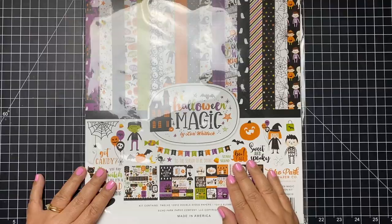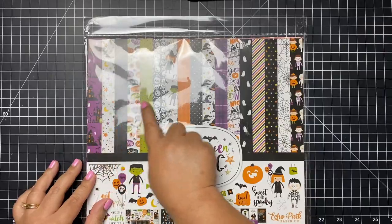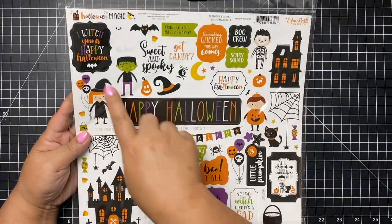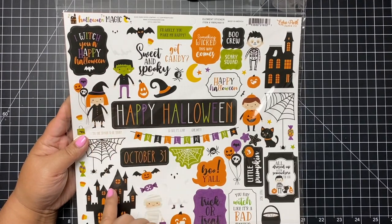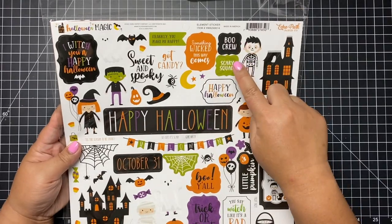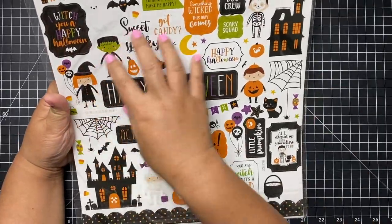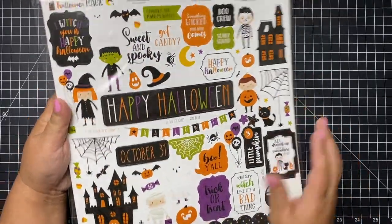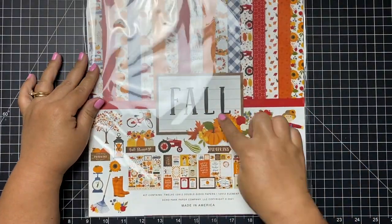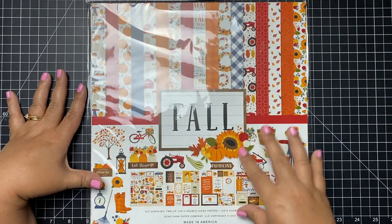The next collection is from Echo Park Paper — this one is called Halloween Magic by Lori Whitlock. I love the colors; it's all traditional Halloween colors. It comes with a 12x12 sticker sheet with sentiments like 'sweet and spooky,' 'got candy,' 'I wish you a happy Halloween,' 'boo crew,' and 'scary squad.' So it comes with plenty of stickers to decorate a card. I got the 12x12 collection because I wanted to make some slimline cards with it.